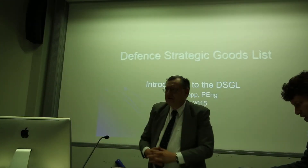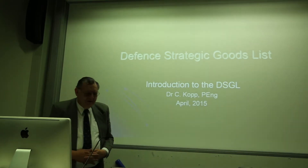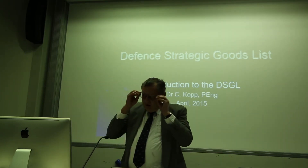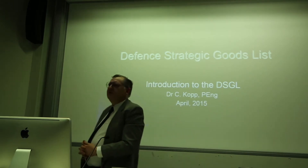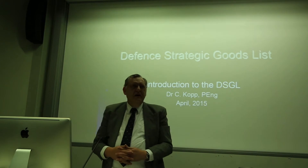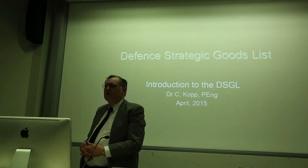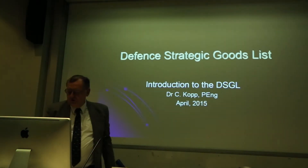I've got 15 minutes to get through 15 slides, which will probably be not quite enough, but we'll do what we can. I'll be talking about the Defence Strategic Goods List, which is essentially the map of what's in or out. I'll also be making some comparisons to the US ITAR and Commerce Control List regimes, just to give you a context of how what's happening in Australia is different to the USA.